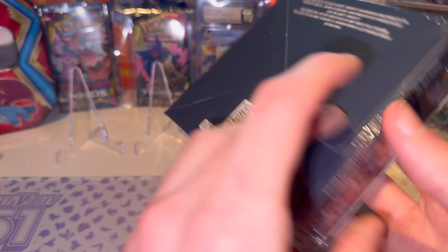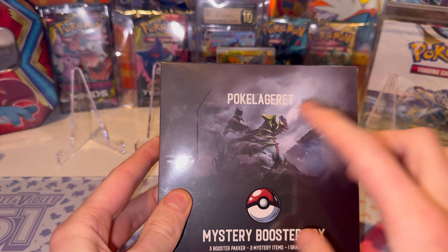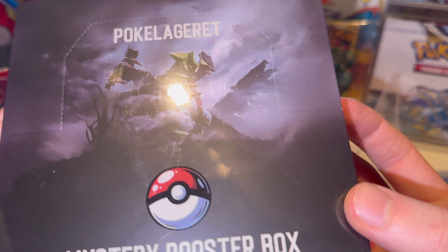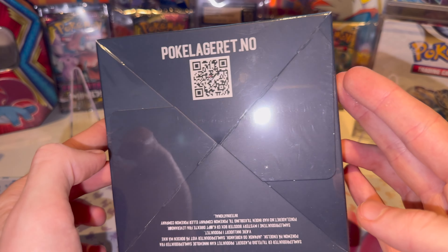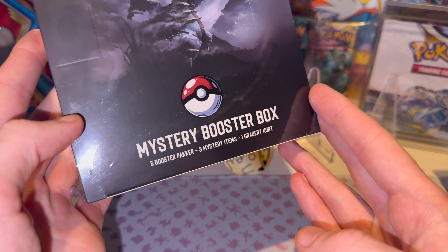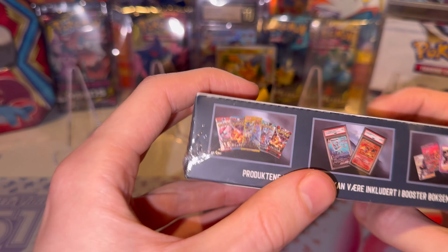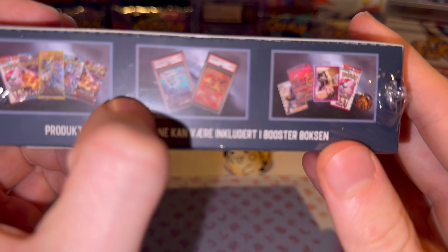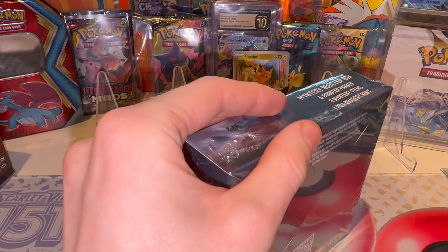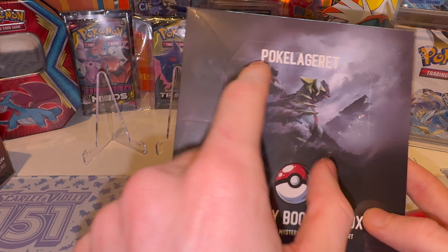All right, something new today, something exciting. Mystery Box. It's from a company near me - it's a Norwegian company, pretty much Pokia's warehouse. So five booster packs, three mystery items and one graded card. I don't know what the total value can be at most. But if I know my mystery pack, it's pretty shit. I just wanted to try this one. The art in itself is pretty awesome - shout out to Poklagre.